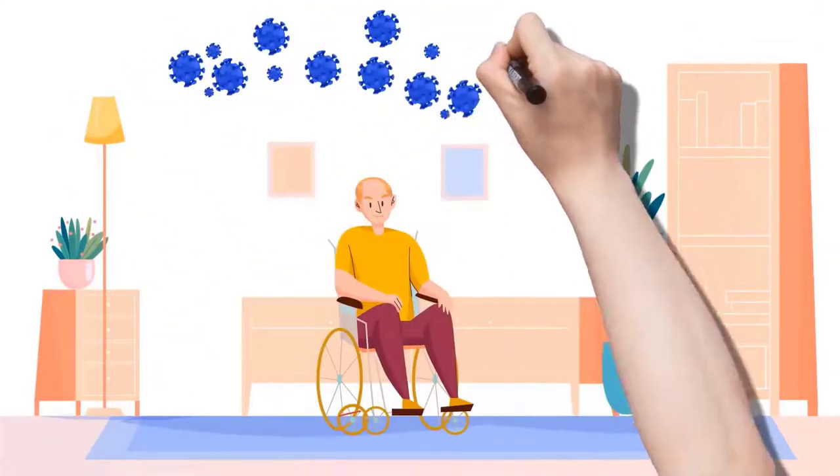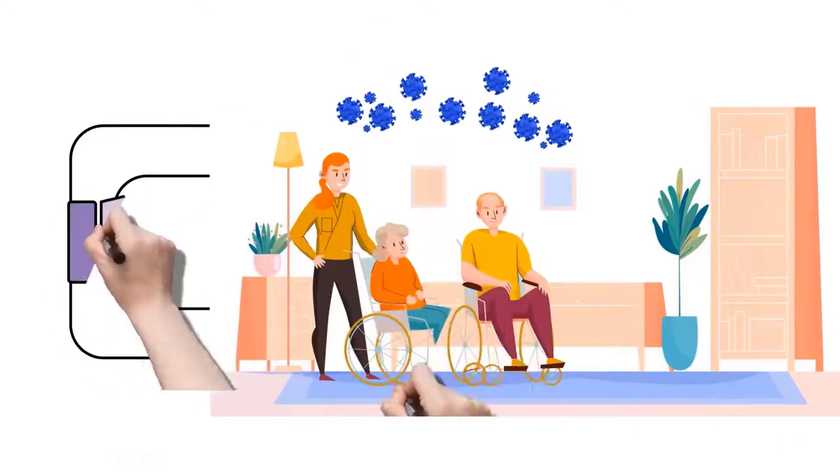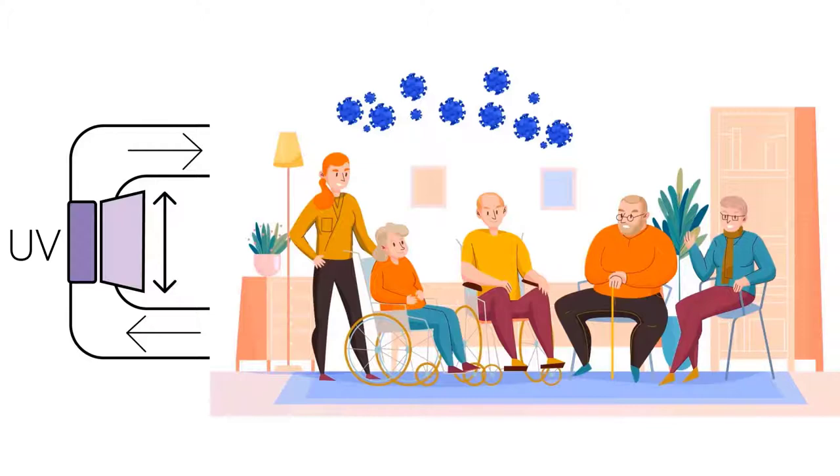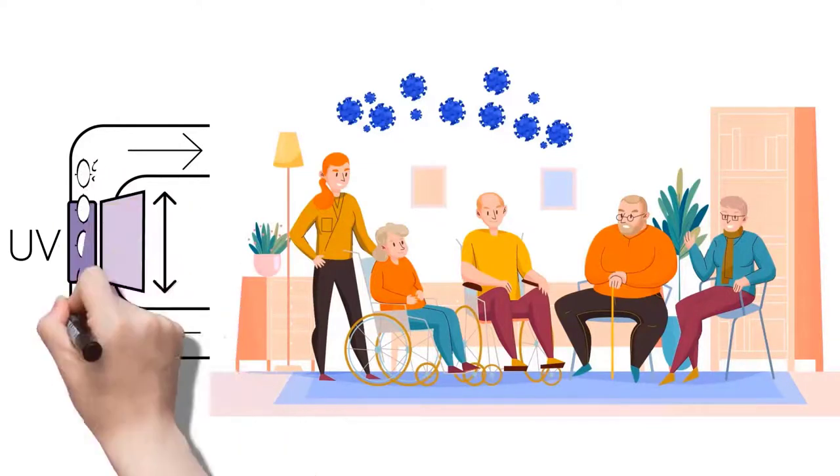A better solution is needed. The best technology for disinfecting microbes is ultraviolet light, which is widely used in healthcare and can kill a broad spectrum of bacteria, viruses, and spores, including COVID-19.